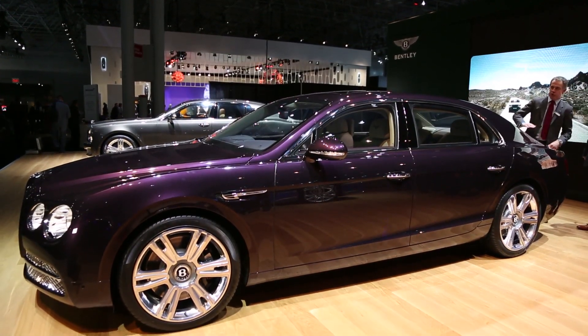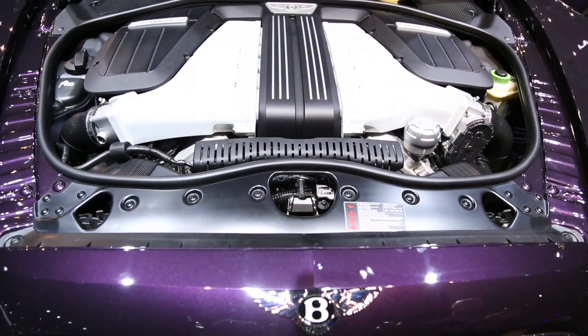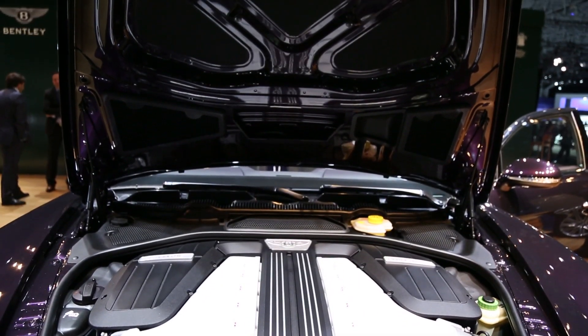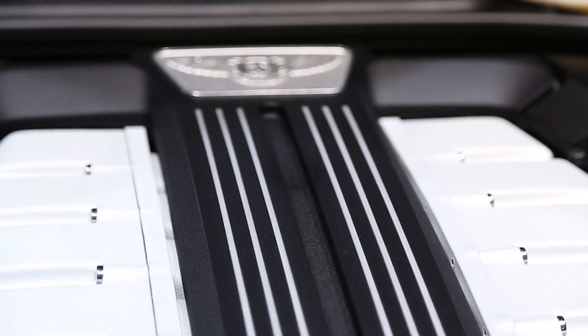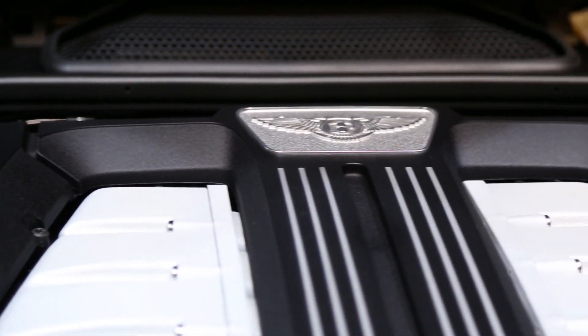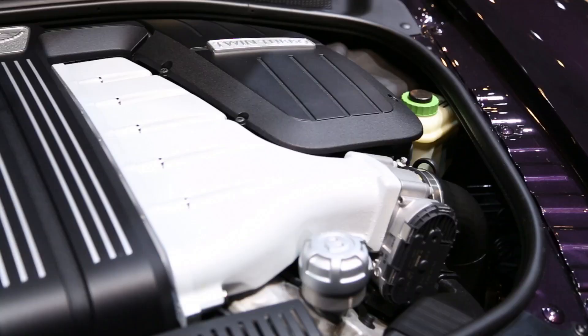Let's talk about the performance aspect and the drivetrain. The drivetrain is the well-established W12 engine — twin-turbocharged six-litre. We've taken the engine horsepower up to 616 brake horsepower and the torque up to 590 pound-feet, available from 2,000 rpm right the way through to almost 6,000 rpm. That flat torque curve is what gives the car its great drivability and effortless acceleration, which is synonymous with all Bentleys.